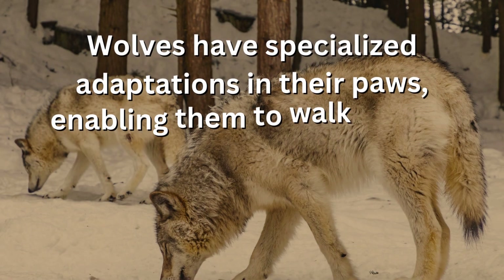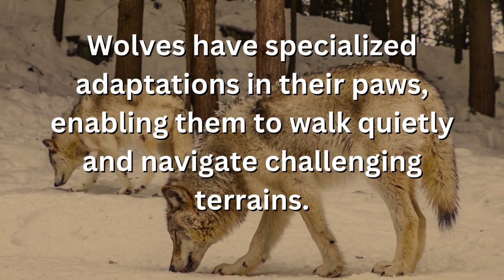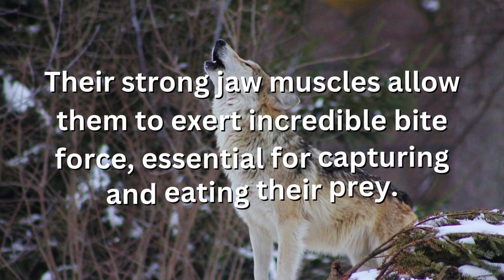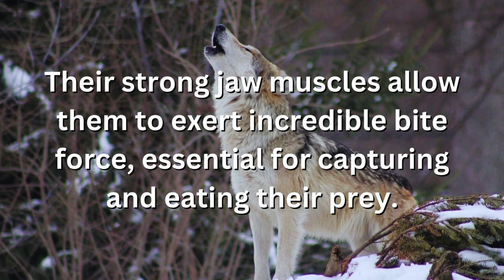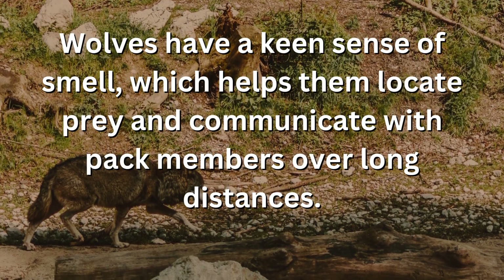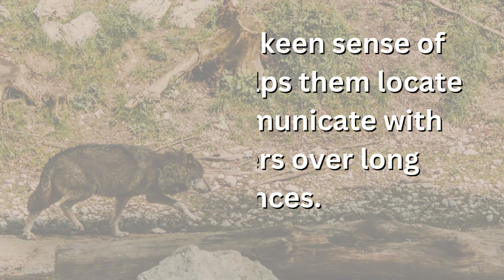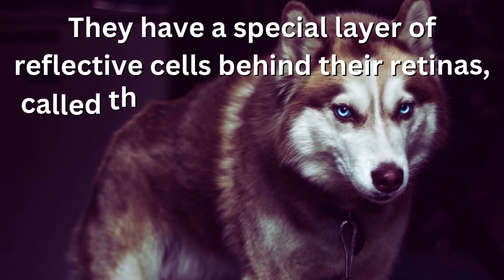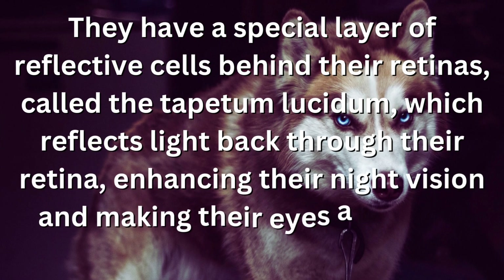Wolves have specialized adaptations in their paws enabling them to walk quietly and navigate challenging terrains. Their strong jaw muscles allow them to exert incredible bite force, essential for capturing and eating their prey. Wolves have a keen sense of smell which helps them locate prey and communicate with pack members over long distances. They have a special layer of reflective cells behind their retinas called the tapetum lucidum, which reflects light back through their retina, enhancing their night vision.